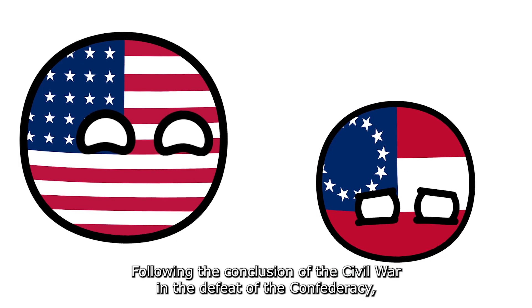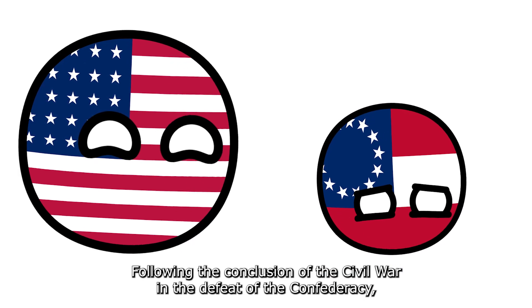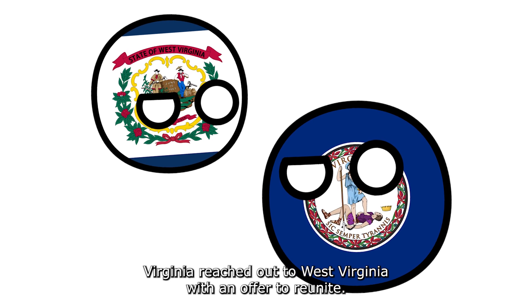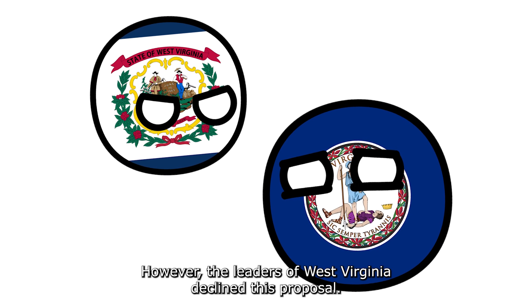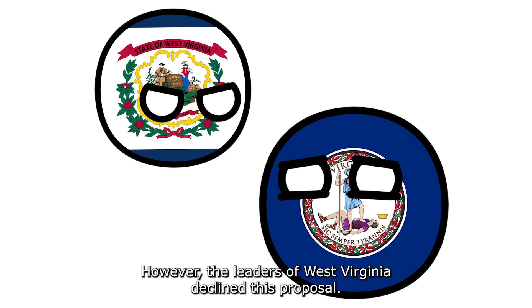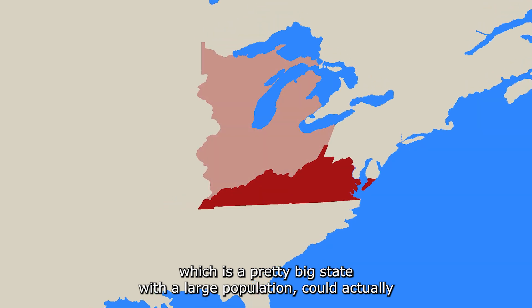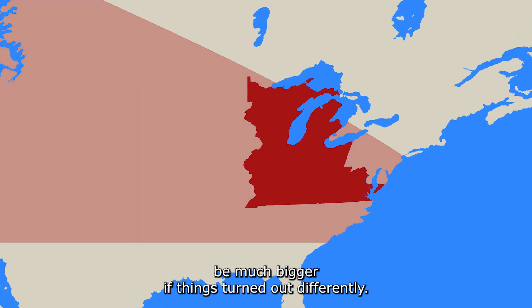Following the conclusion of the Civil War and the defeat of the Confederacy, Virginia reached out to West Virginia with an offer to reunite. However, the leaders of West Virginia declined this proposal. So if you look back at history, you can see that Virginia, which is a pretty big state with a large population, could actually be much bigger if things had turned out differently.